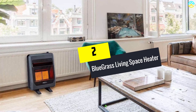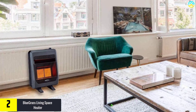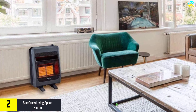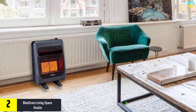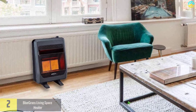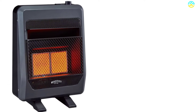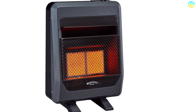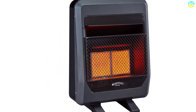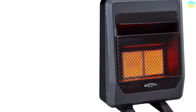At number 2, we have the Bluegrass Living Space Heater. The Bluegrass Living 18,000 BTU heater uses natural gas for its operation and offers efficient heating up to 950 square feet. This machine comprises high-quality parts and materials for endurance. The design includes an easy push-button for a simple start, and the thermostat control automatically powers the burner on and off to maintain the desired temperature.